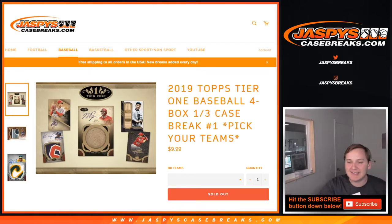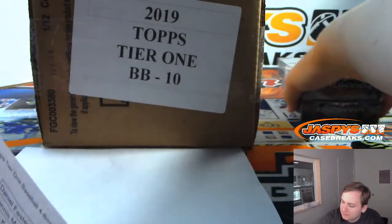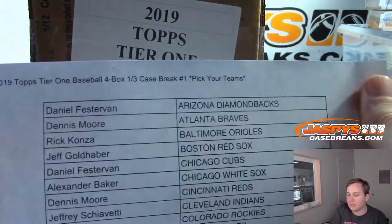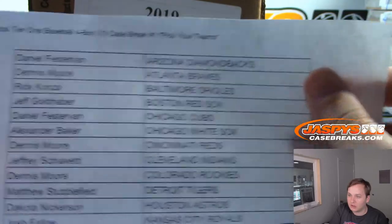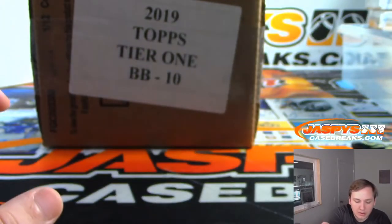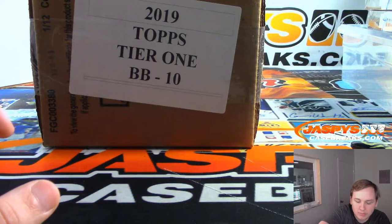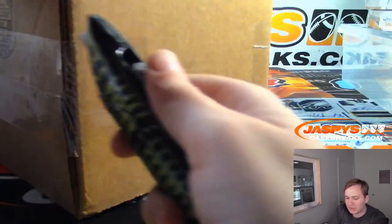What's up everybody, this is 2019 Topps Tier One baseball, one four-box, one-third case break — number one. Pick your team, sold out at jaspescasebreaks.com. Numbers two and three from the same case are in the store now. Here are your teams, good luck to everybody.